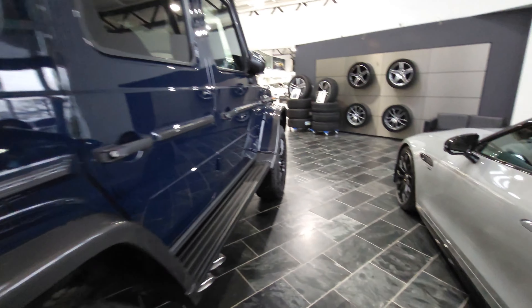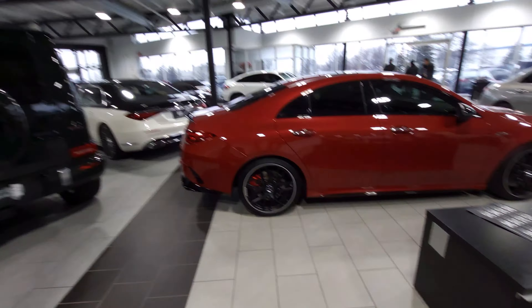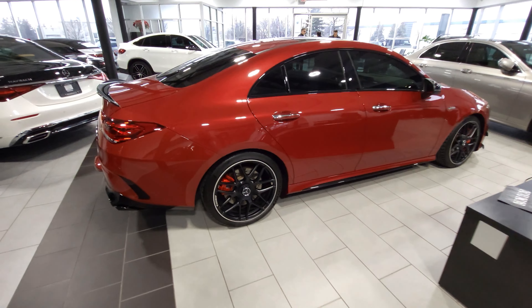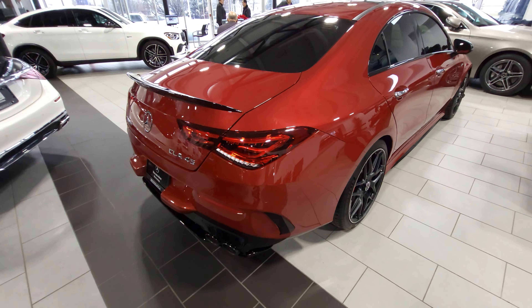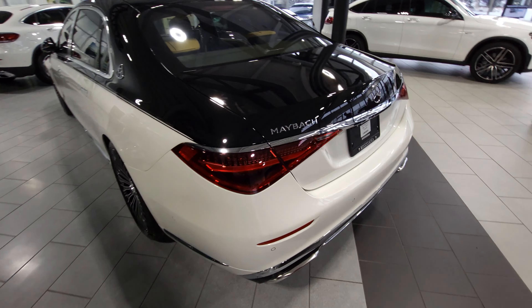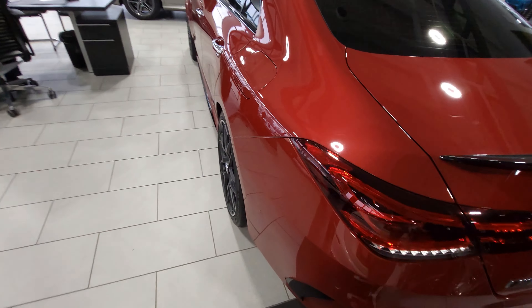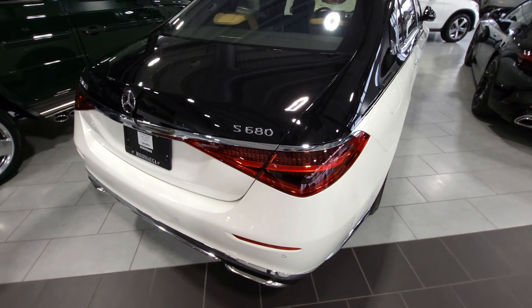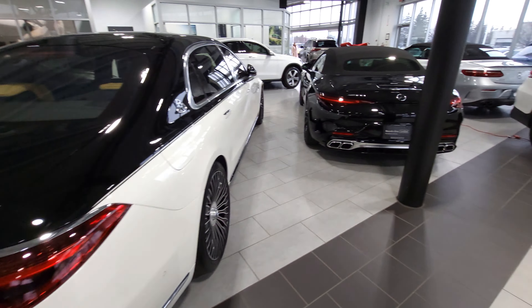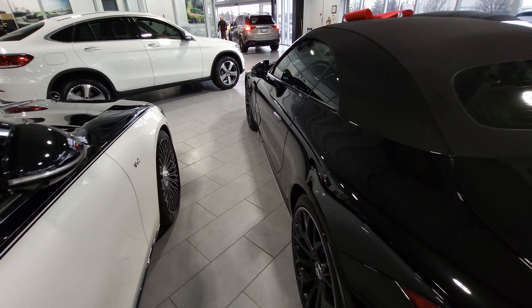You really don't realize how massive these G-Wagons are until you're right next to one. There's a bunch of cars here, including this CLA 45. There's a Maybach of course, and I love the CLA 35 with the red — we'll look at that in a bit. There's also another SL 63 in black.